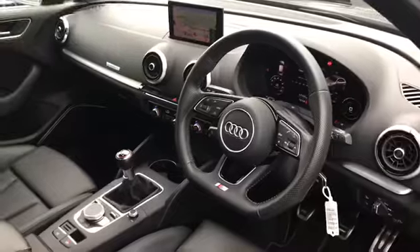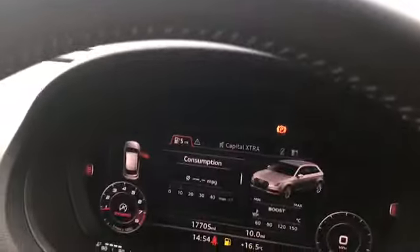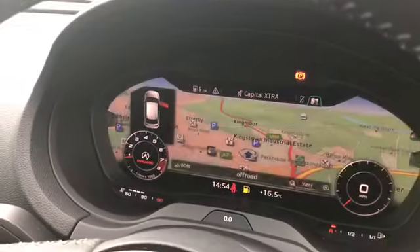Moving on, we do have a nice amount of boot space. Inside we have the flat bottom 3 spoke leather multifunction steering wheel with the S badge, and steering wheel controls which can be used to change the Audi virtual cockpit.